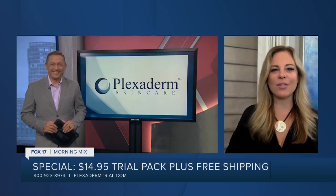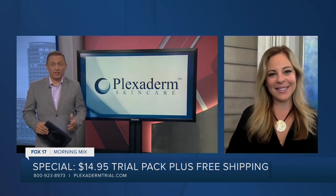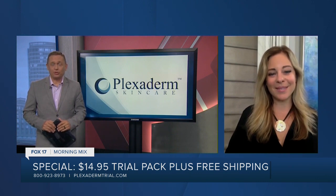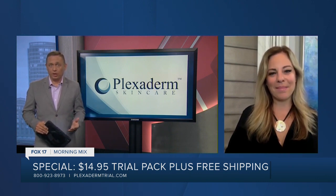I'm so excited to share the true innovation of Plexiderm with your viewers. It's been about five years now. Plexiderm has taken the country by storm, impacting over 1 million people nationwide by helping them take years off of their appearance.